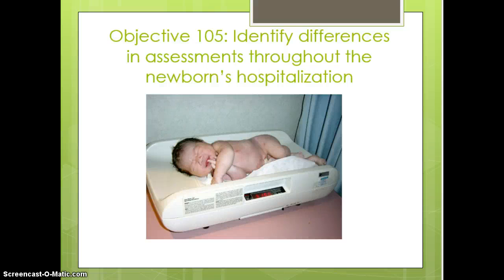Talking about differences in assessments throughout the newborn's hospitalization, the things to remember are: you want to do the weight at the same time every day. A lot of times you see that being done on the night shift when things are a little bit quieter — mom's wanting to rest, physicians not being around, those types of things.